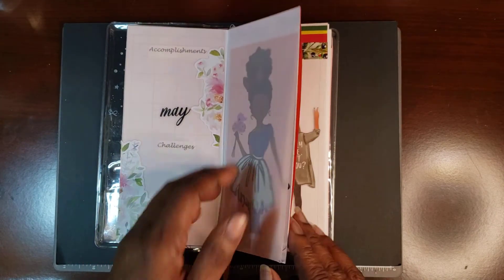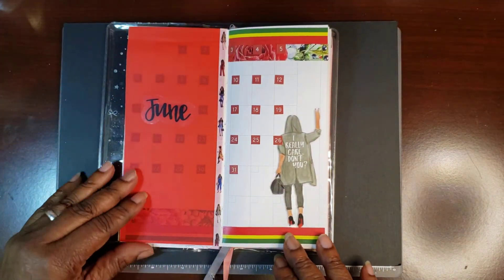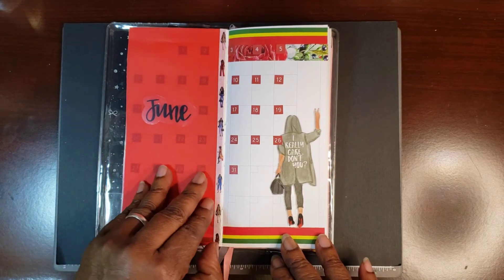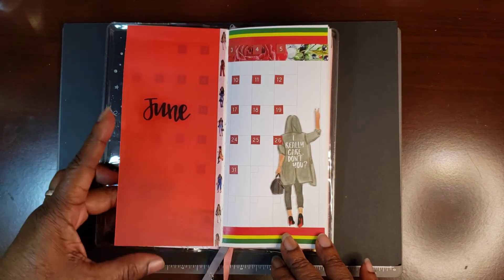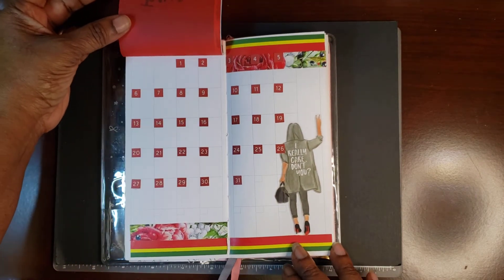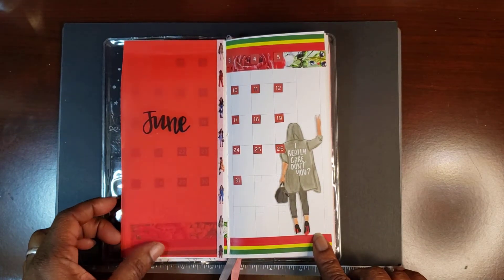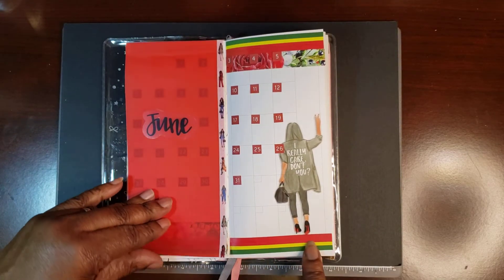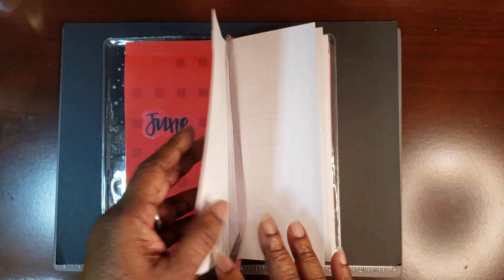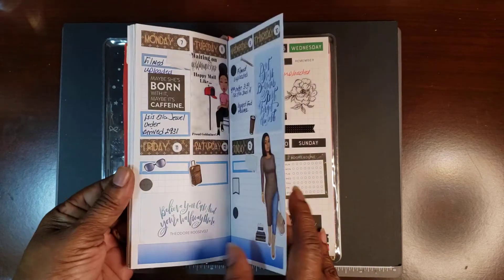For June, this is what I did. By then I had decided I was going to go ahead and use the monthly, so I've got my months and my dates down. I used washi with the colors in, and I've already posted this picture.